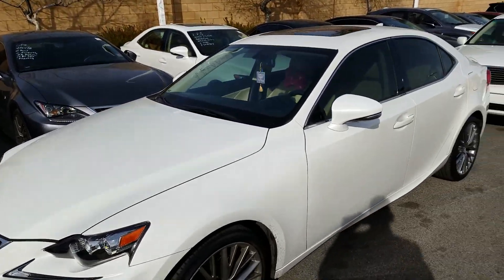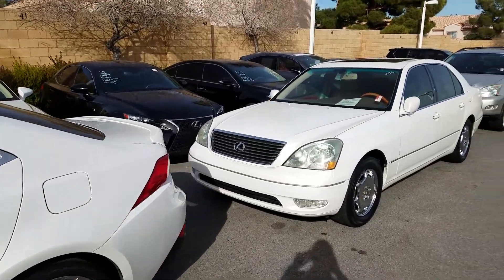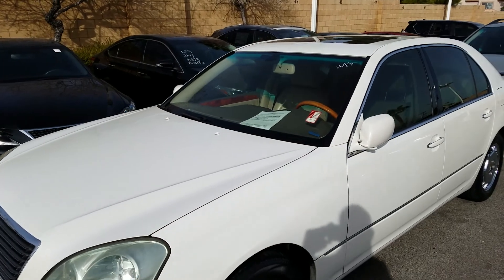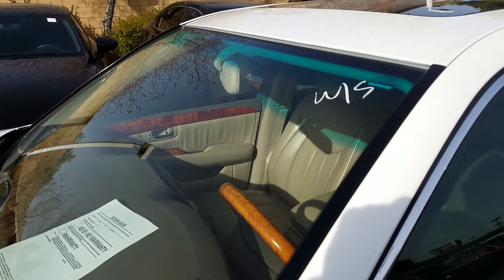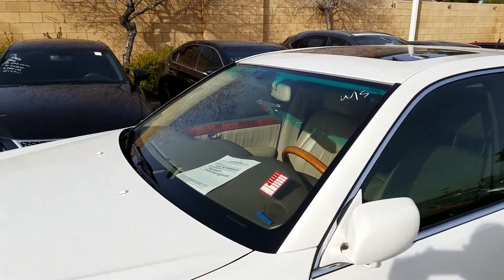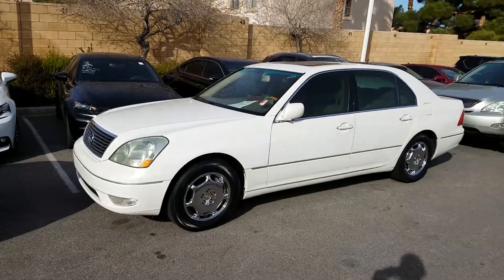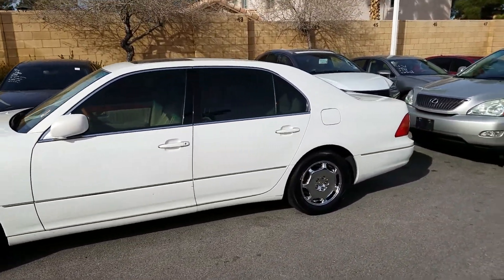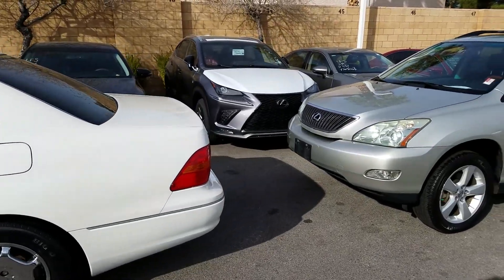Then we have a lease return, so that doesn't count — that one's going back to Lexus. And here we have an old 2002 Lexus LS. I don't know how many miles, but it's going wholesale. This car will actually show up on somebody's lot here in Las Vegas because we're sending it to the auction. It could be miles — I don't know, the technicians know.